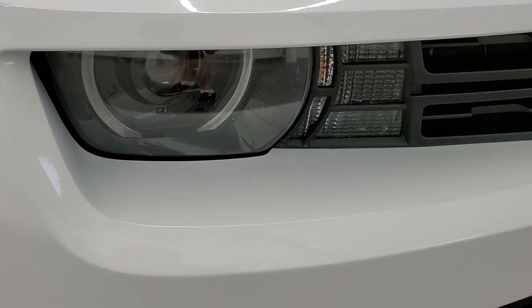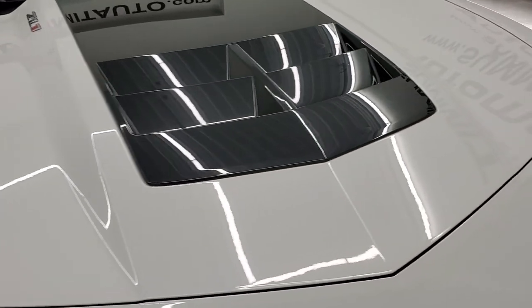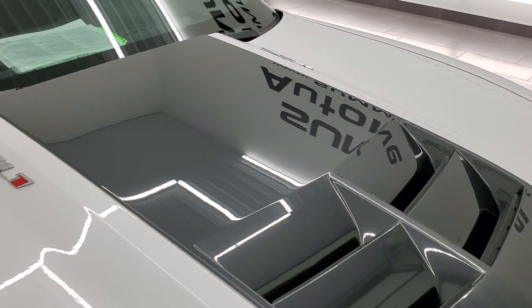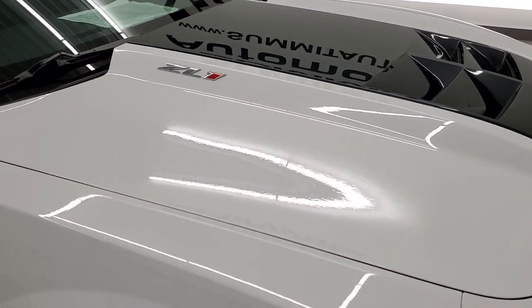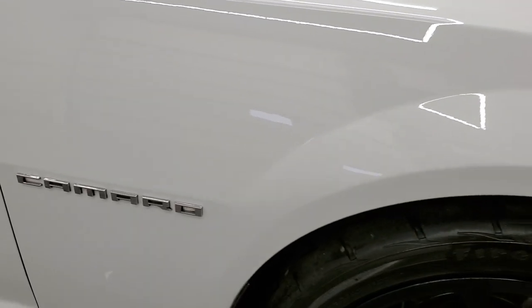Headlight lenses are nice and clear. The hood is in exceptionally nice condition. Paint is very glossy, has that nice hood heat extractor there on the hood.